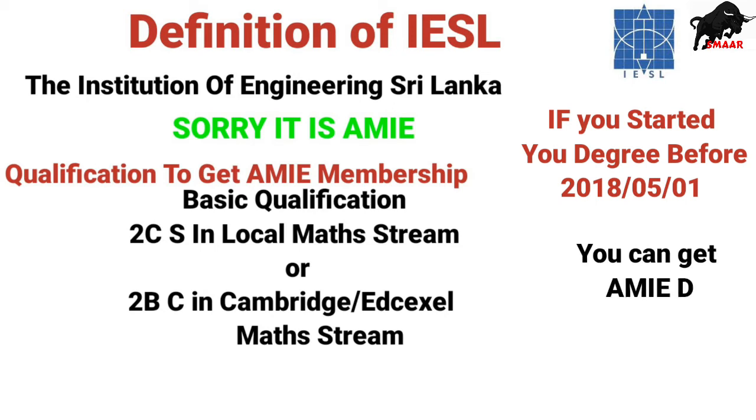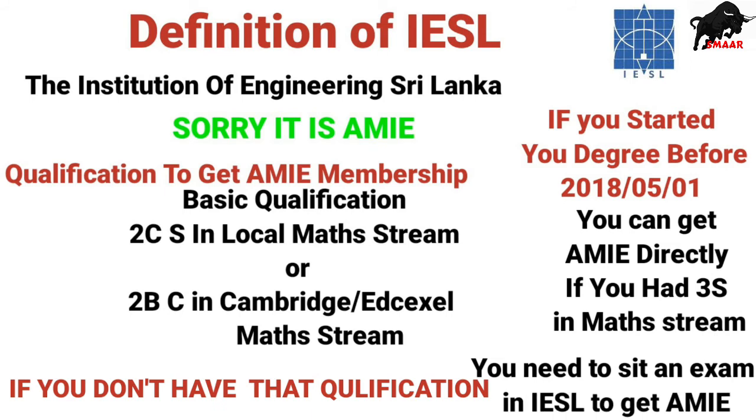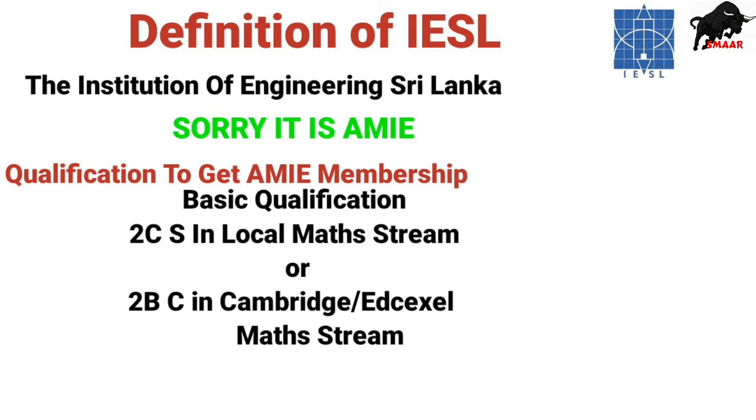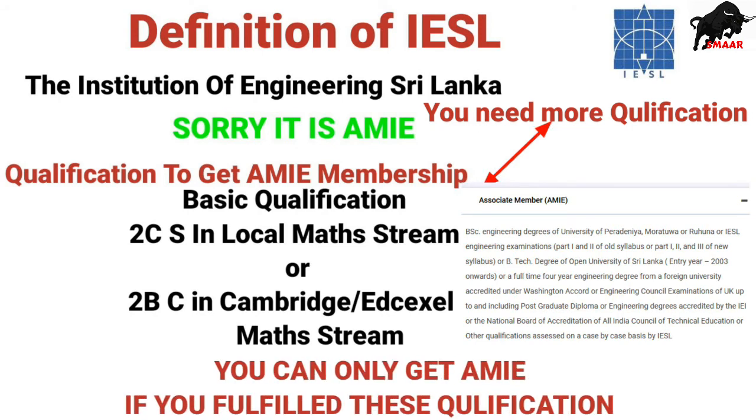If you started your engineering degree before May 1st 2018, you can get the IESL AMIE membership directly with 3Ss in local A-level Maths stream. If you don't have this eligibility, you need to sit an exam at IESL to get the AMIE membership — but note that exam will only be held until 2022. Apart from 2Cs or 2Bs and a C, you need some additional basic qualifications for IESL AMIE membership, which are mentioned below.